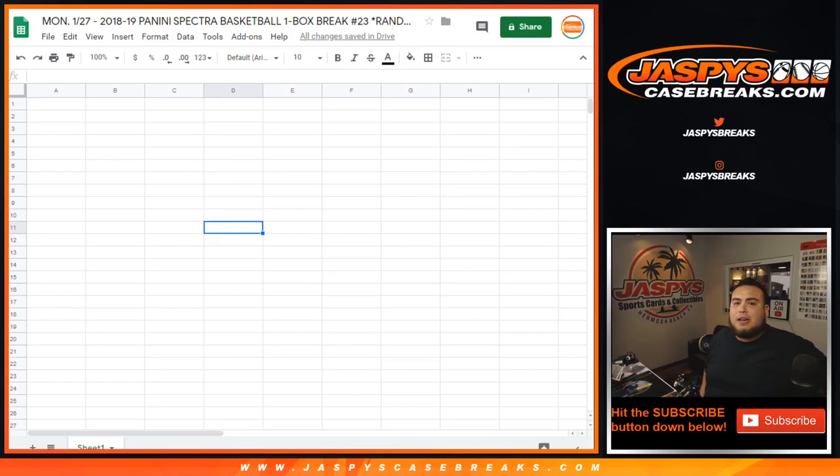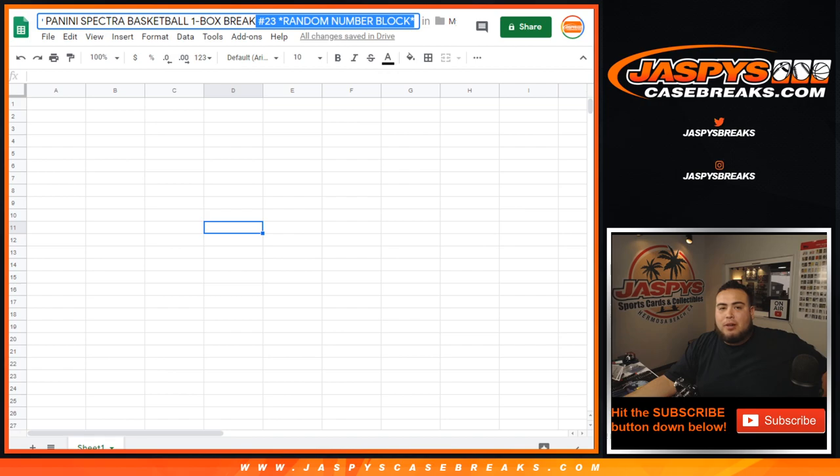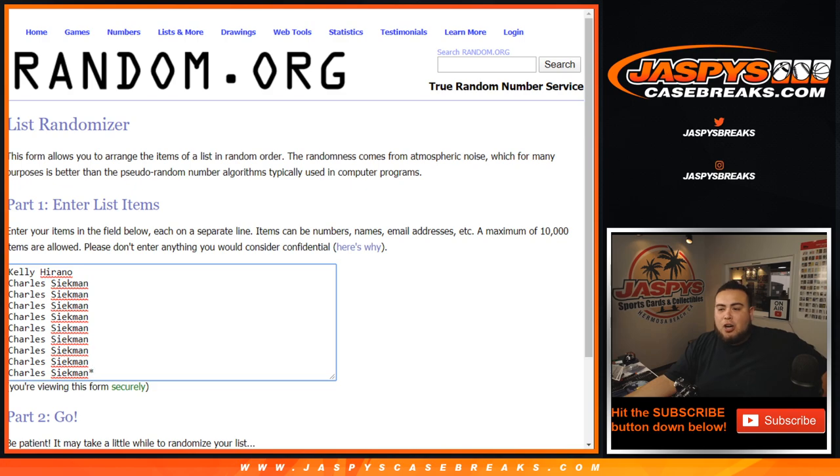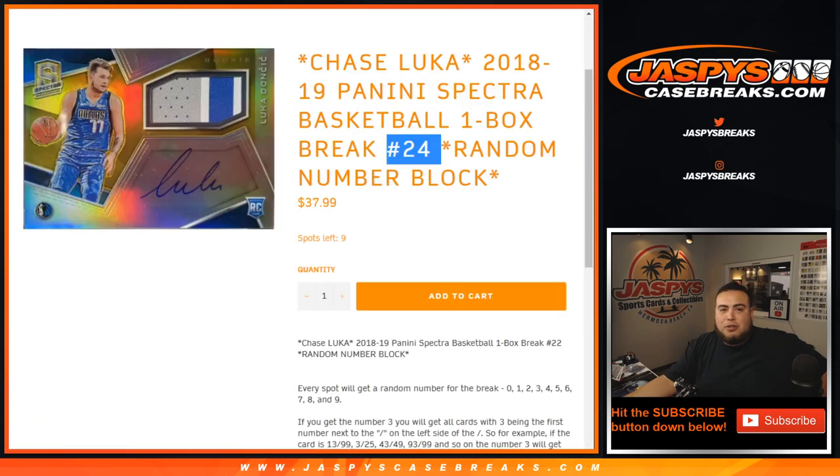What's up everybody, Jayce here with JaxBeastCaseBreaks.com. This actually sold out rather quickly — 2018-19 Panini Spectra Basketball. It's a one box break, this time it's number 23, random number block. Kelly got one spot and then Charles took the last nine in the last spot — mojo — so that's what made it sell out quick.